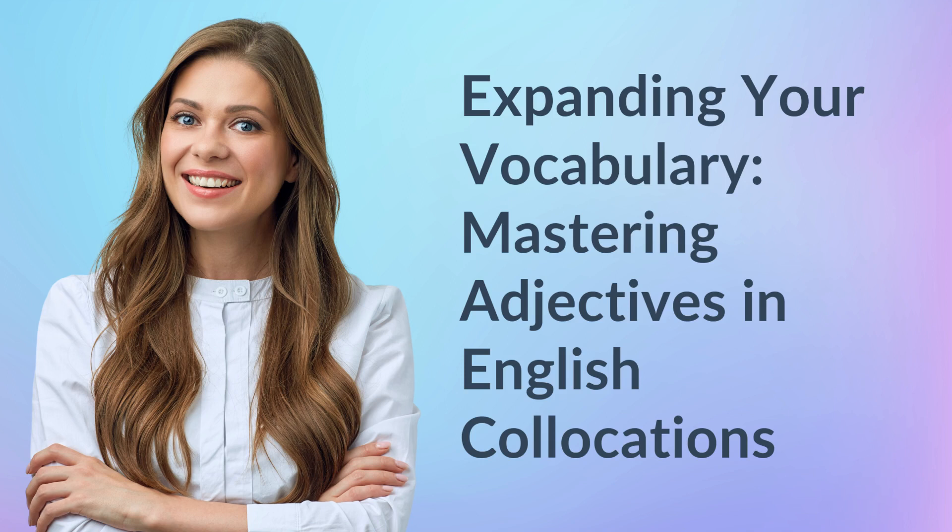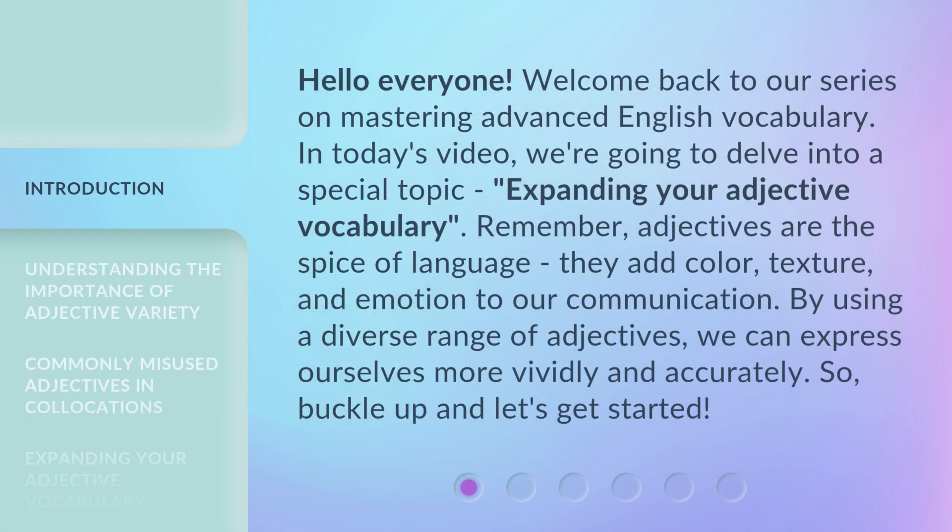Expanding your vocabulary: mastering adjectives in English collocations. Hello everyone, welcome back to our series on mastering advanced English vocabulary. In today's video, we're going to delve into a special topic — expanding your adjective vocabulary. Remember, adjectives are the spice of language. They add color, texture, and emotion to our communication. By using a diverse range of adjectives, we can express ourselves more vividly and accurately. So, buckle up and let's get started.